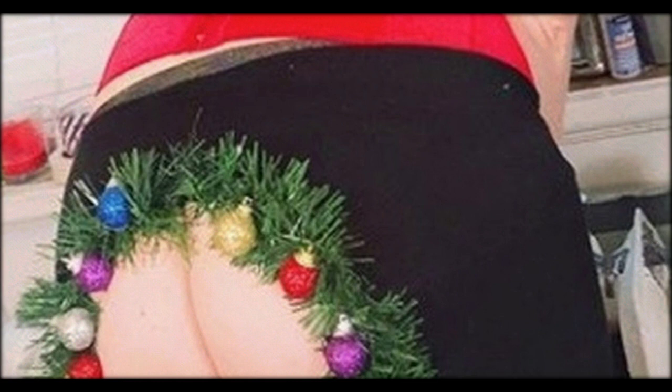But some shoppers weren't quite sure what to make of the quirky nipple stickers and were rather confused about why they exist. On Twitter, one person wrote, "Boo is selling Christmas wreath nipple covers. Stop the planet, I want to get off."